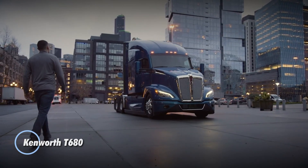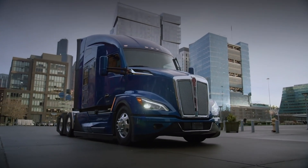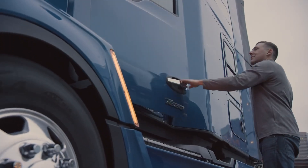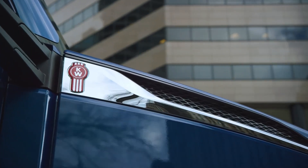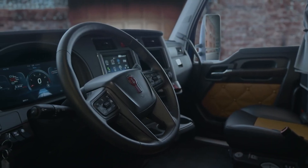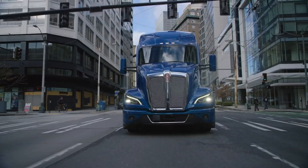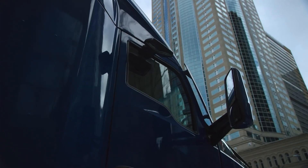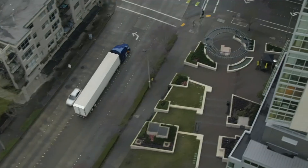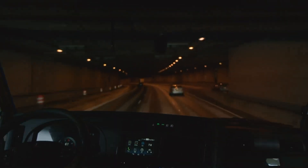The Kenworth T680 is a flagship model in Kenworth's lineup of heavy-duty trucks, renowned for its advanced features and fuel efficiency. Designed primarily for long-haul operations, the T680 integrates cutting-edge aerodynamics to reduce drag and improve fuel economy, crucial for minimizing operational costs. Equipped with a range of engine options including PACCAR MX engines, it delivers robust performance while meeting stringent emission standards, with a spacious and ergonomic cabin providing driver comfort during extended journeys.